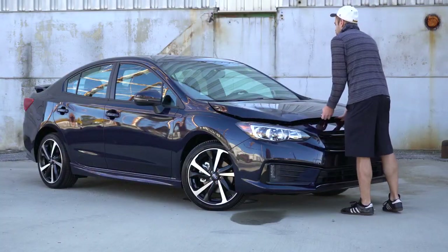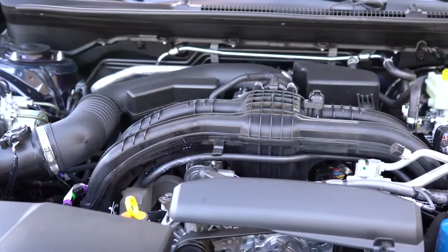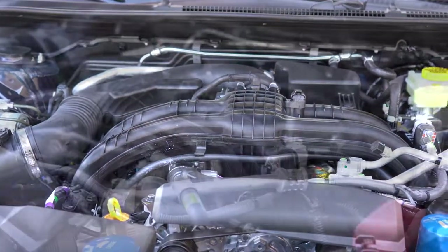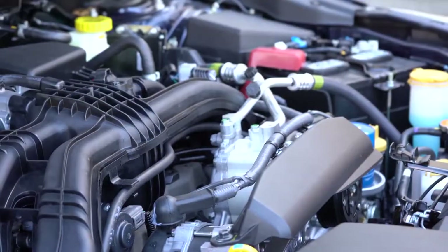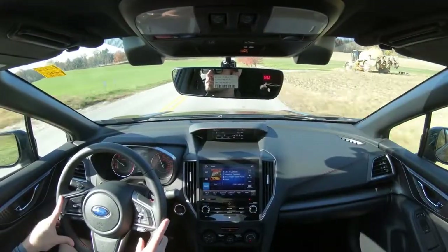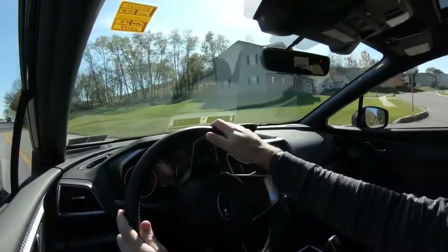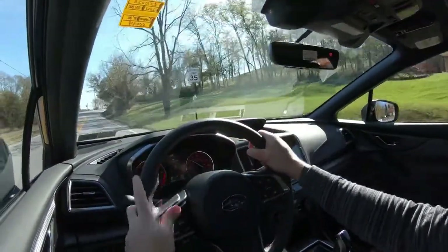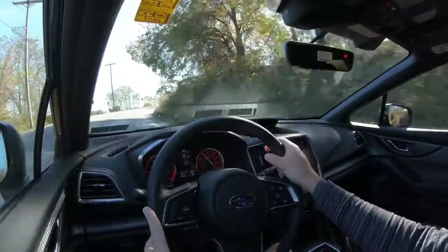Powering this little beast is a 2.0-liter direct-injected four-cylinder boxer engine putting out 152 horsepower at 6,000 RPM and 145 pound-feet of torque available at 4,000 RPM. Power is sent to all four wheels through Subaru's legendary symmetrical all-wheel drive system. Power is sent to the ground through a five-speed manual, which comes standard on the base trims and also the sport hatch.